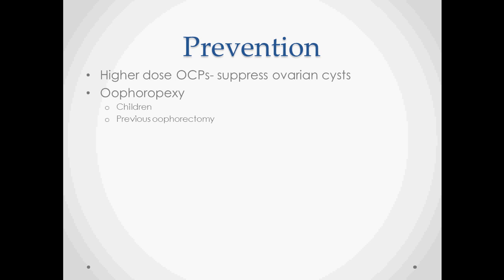To prevent the recurrence of ovarian torsion after detorsion, a higher dose of oral contraceptive pills can suppress the growth of ovarian cysts, which is the major cause of ovarian torsion. In some cases, oophoropexy is used to suture the ovary to surrounding ligaments in order to keep it in place. This is often done in children as well as patients who have had a previous oophorectomy on the contralateral side, especially those who had it due to ovarian torsion.